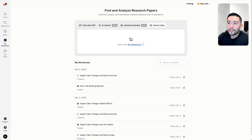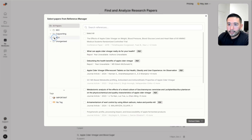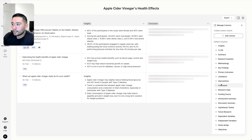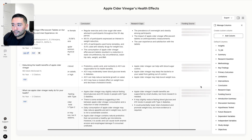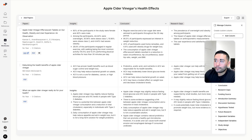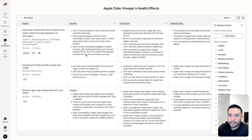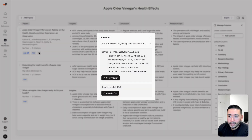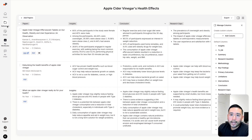You can also extract data from the documents you've uploaded. If I click on my apple cider vinegar folder and select PDFs, I can extract data from these three PDFs — same concept: insights, conclusion, research gaps, funding source, and so on. It's a really great way to do quick, effective research without manually reading each article. Paper guide essentially does everything for you. You can view the document by clicking the link, view the PDF, or copy the citation and paste it back into your writer.